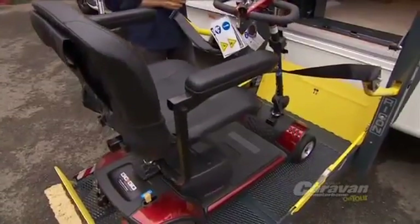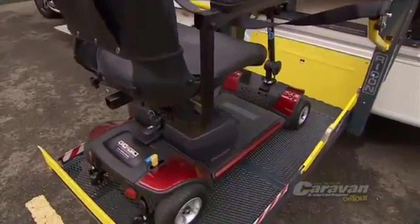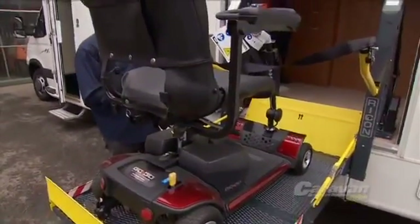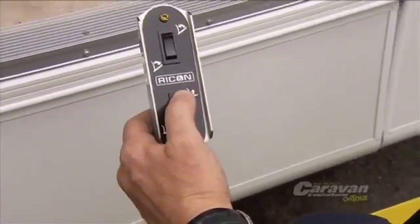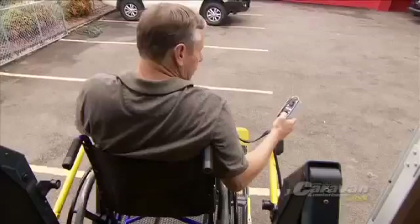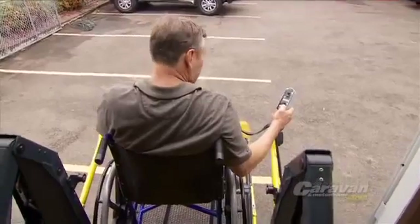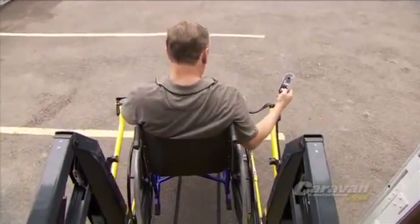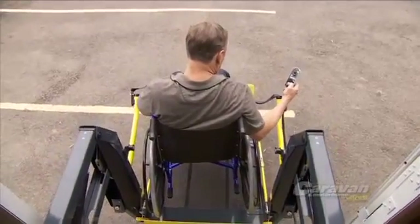The differences in this particular motorhome versus our other Esperance, or any other motorhome to be honest, is firstly it provides ease of access. We've provided a wider door — a much wider door down the back of the motorhome — that opens up and there's a wheelchair lift. It's an electric wheelchair lift, remote controlled, actually rated at about 350 kilos.